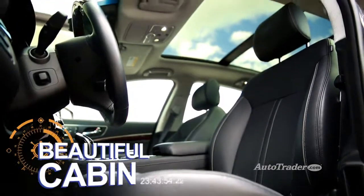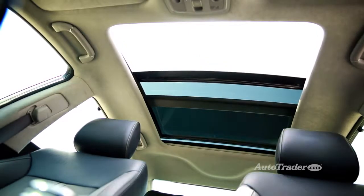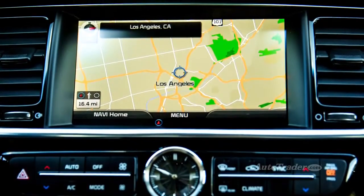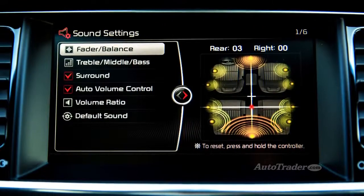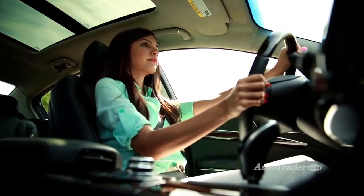Beautiful cabin. Inside, the K900 takes dead aim at other top luxury sedans, and the results are impressive. The 9.2-inch display screen is as crisp and clear as any we've seen, while the 900-watt Lexicon audio system can make some serious sound. The front seats are perfectly shaped for all-day comfort.